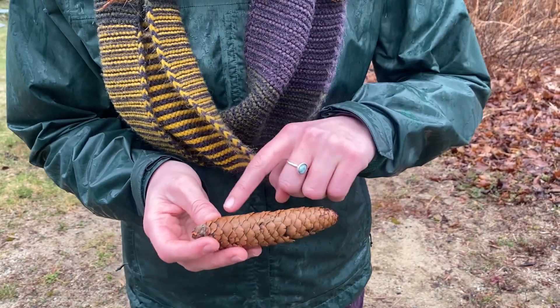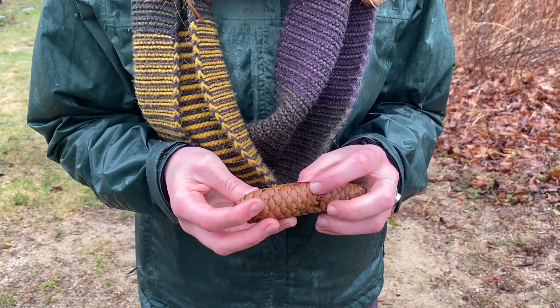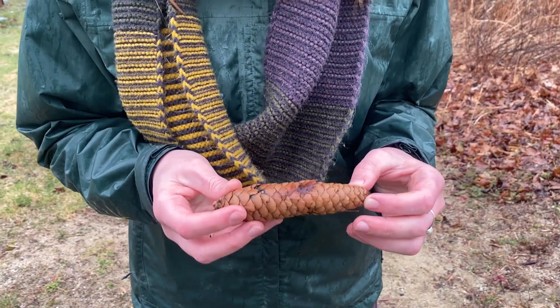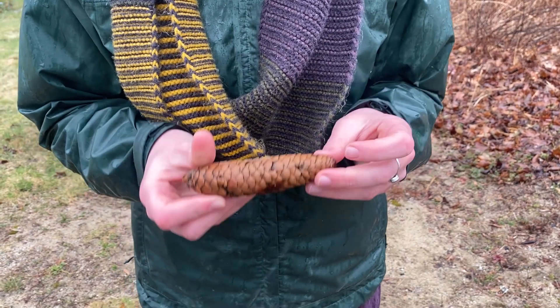I wonder why it's in this pattern that looks kind of like a ring as I follow it all the way around. I wonder why there are brown spots, black spots, and lighter spots.